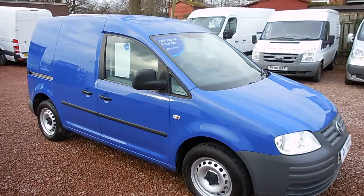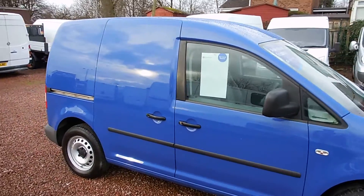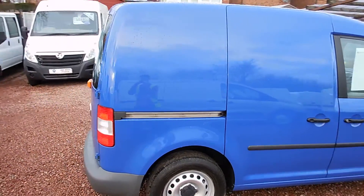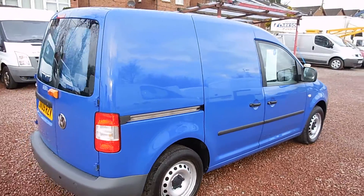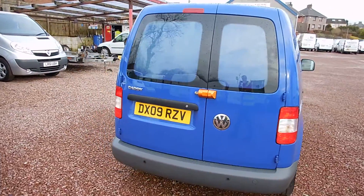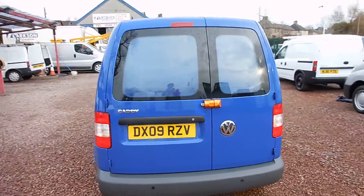Hi there folks, welcome to Corts and Commercials here in Glasgow. My name's Ryan and I'm just giving you a quick wee video walk round of one of our sales vehicles today. It's a 2009 Volkswagen Caddy, the C20 SDI Plus model.